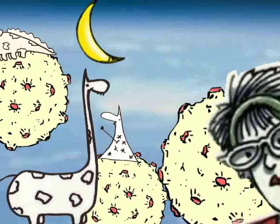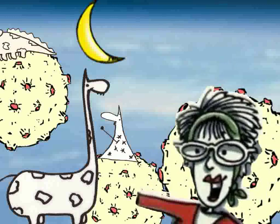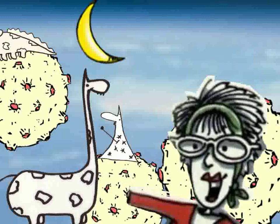Good day everyone, Maggie B here, peeking in with a video review — actually a cartoon video review — about a brand new application just out in the Apple App Store called Photo Puppet.